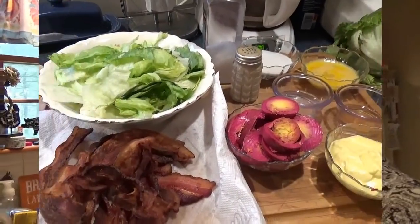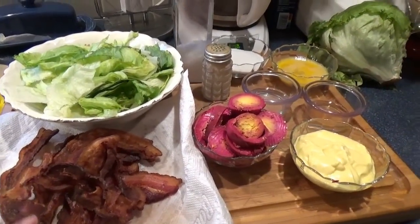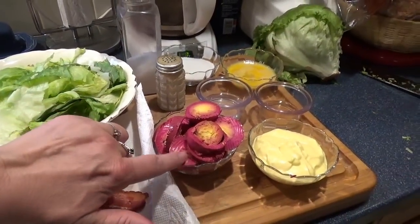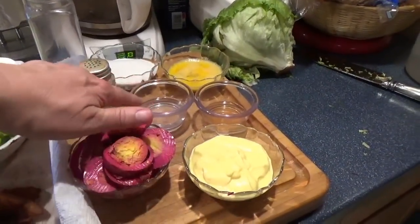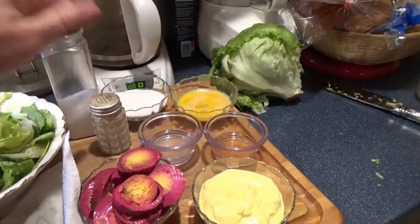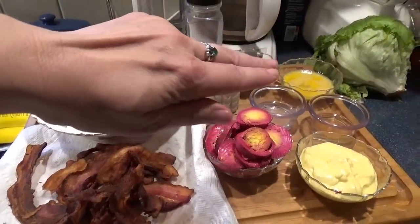The ingredients are pretty simple: lettuce, about half a pound of bacon done up nice and crispy, hard-boiled eggs, homemade mayo, two tablespoons of water, two tablespoons of apple cider vinegar, one beaten egg, a third cup of sugar, and some salt and pepper. That's it — I'll show you how we put this dressing together.